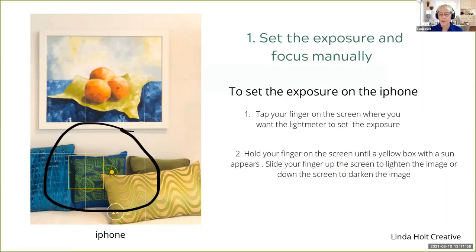To set the exposure on the iPhone, there are two ways you can do it. You can either tap your finger on your camera screen exactly where you want the light meter to expose, and when you tap it, it will say 'expose here.' Everything else will go accordingly, either lighter or darker, but where you tap your finger should be perfectly exposed according to the AI of the iPhone. If you still think the photo looks too dark or too light, hold your finger there until you see a yellow box with a yellow sun icon appear. Then by sliding your finger up the screen, you'll lighten the image; sliding down will darken it.